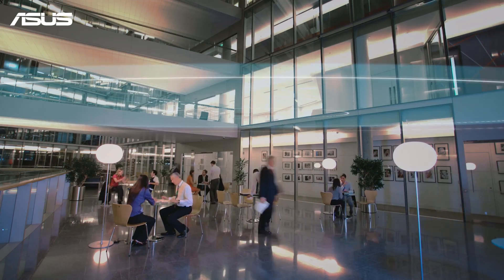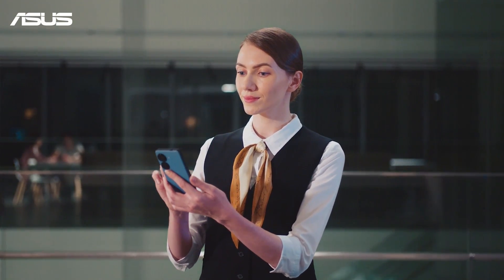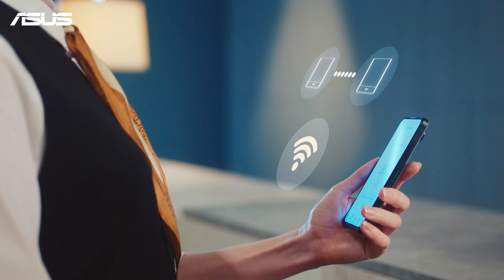Manage your business network all in one ASUS Expert Wi-Fi app and easily adapt to your business network needs.